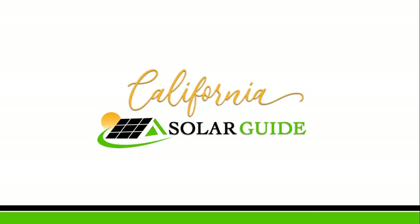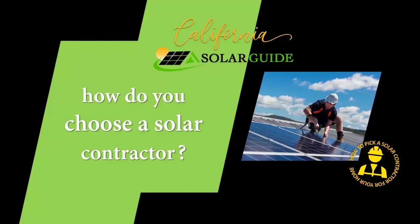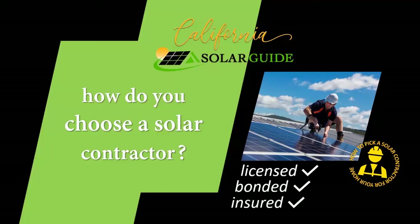How do you decide on a contractor? The solar contractor you choose should meet the minimum requirements of the state of California. They should be licensed, bonded, and insured. You can check with the California State Licensing Board on any contractor's current record. Here's how.